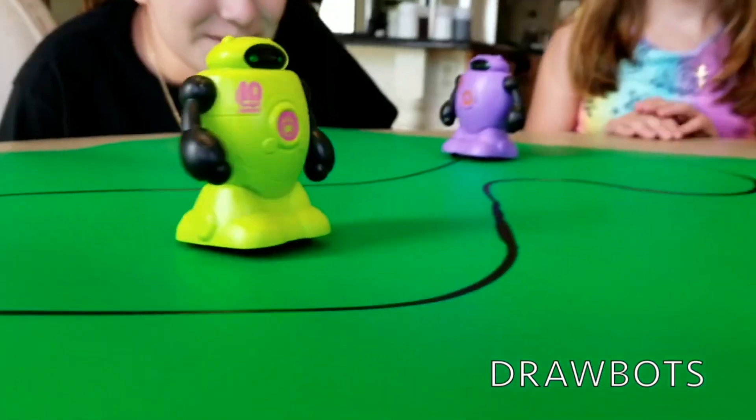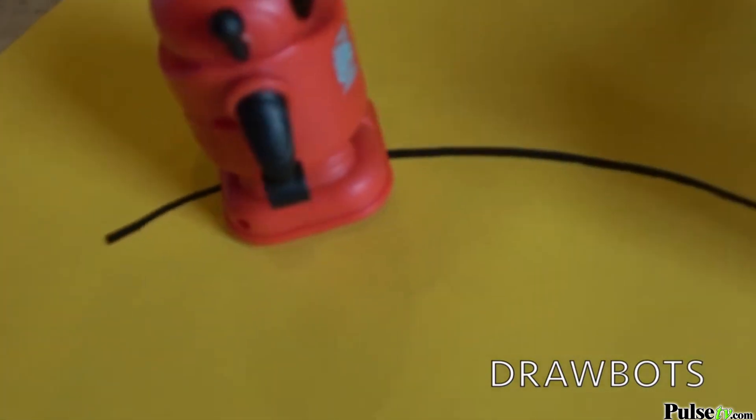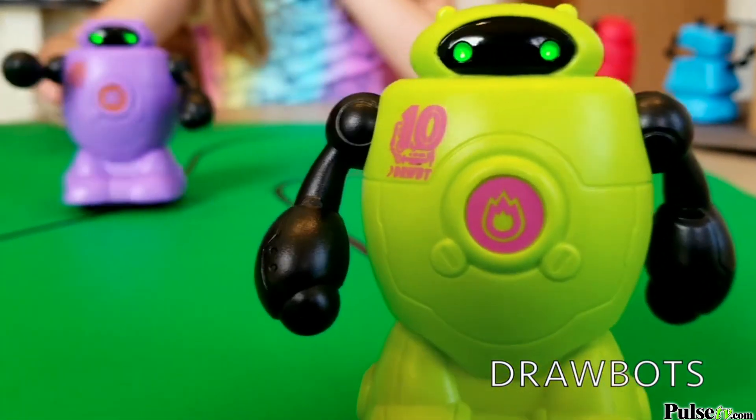Just look at it go. You can have a lot of fun drawing any kind of designs that you like, and if you have two robots, they can either chase each other or race each other in two different paths.